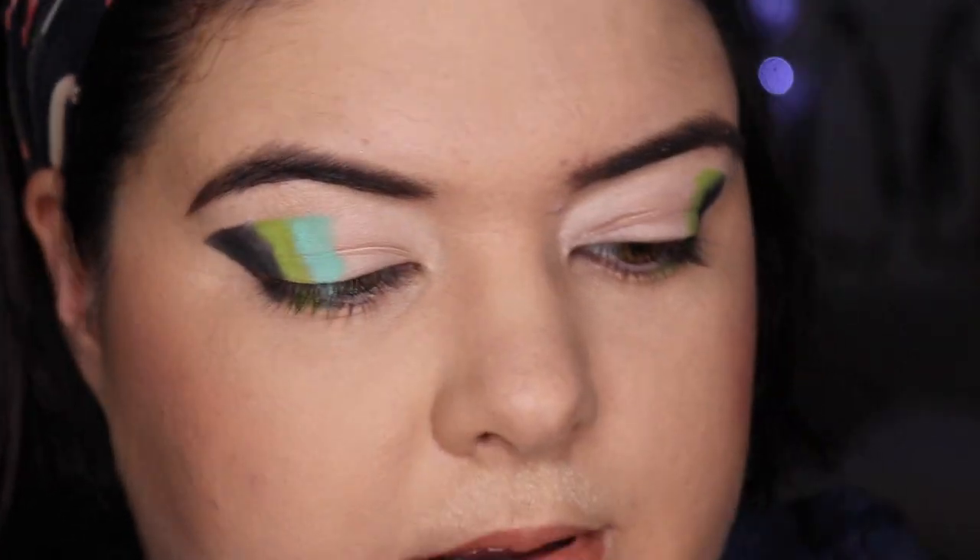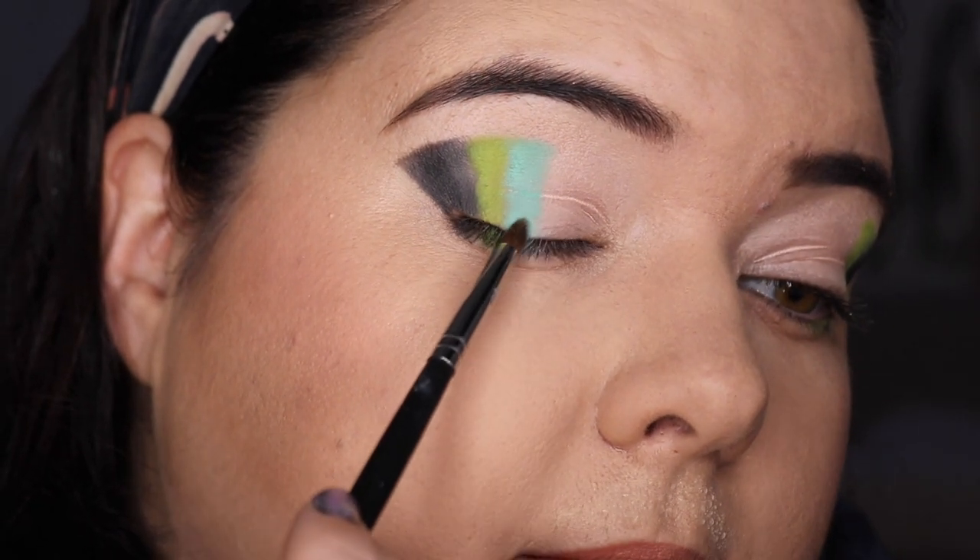The Anastasia primer does crease, but what I'm doing when I get to that part is just tapping and blending it through a little bit at the same time — and look, you can't see it once it's there.